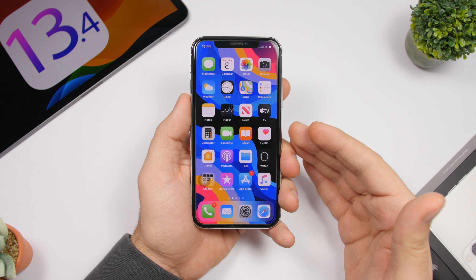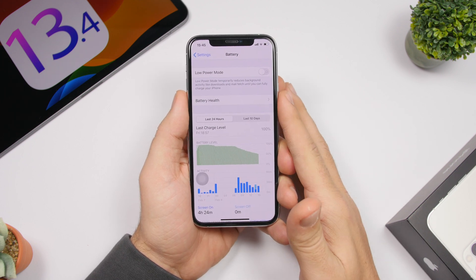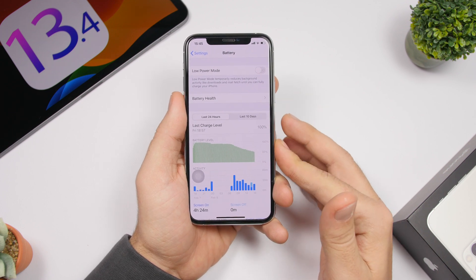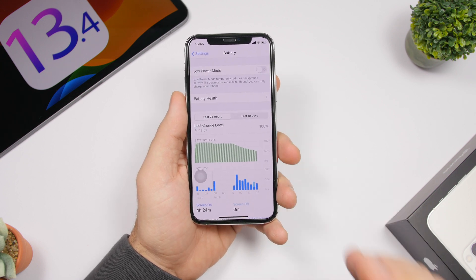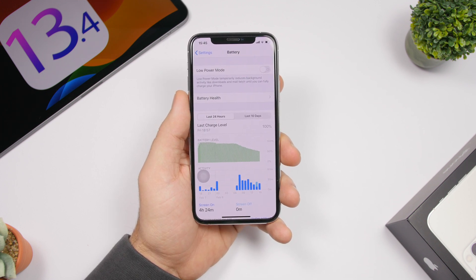When it comes to battery life, I haven't noticed any major change with iOS 13.4 beta 1. The battery life is decent — it hasn't gotten worse since this update, it's basically the same as iOS 13.3.1. Don't expect major improvements from later point updates like 13.3.1 or 13.4, as Apple has already done most of what they can with battery life and performance in earlier updates.